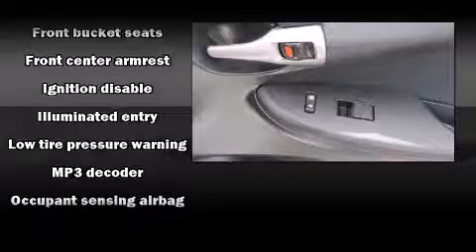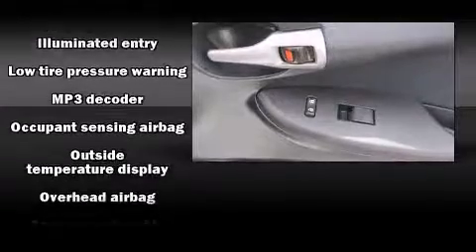Toyota paid particular attention to efficiency and practicality with the following features: a tachometer, an outside temperature display, and a split-folding rear seat.